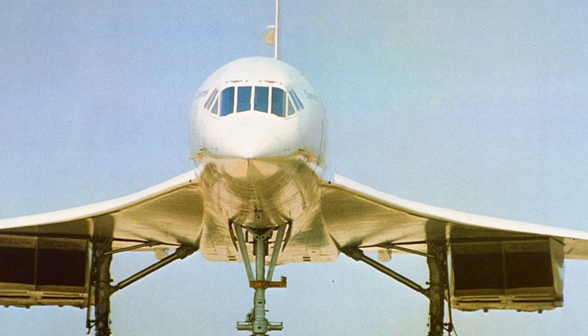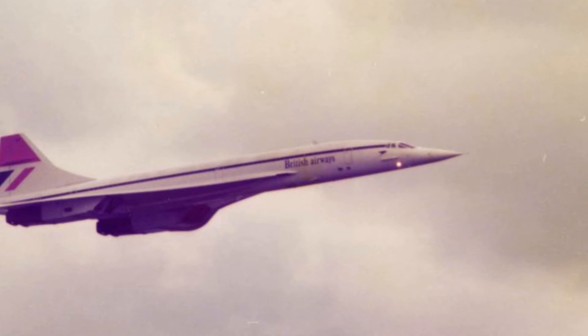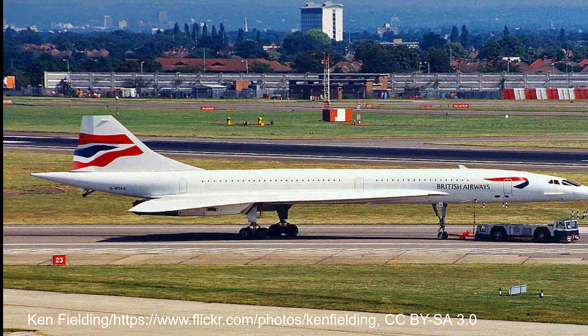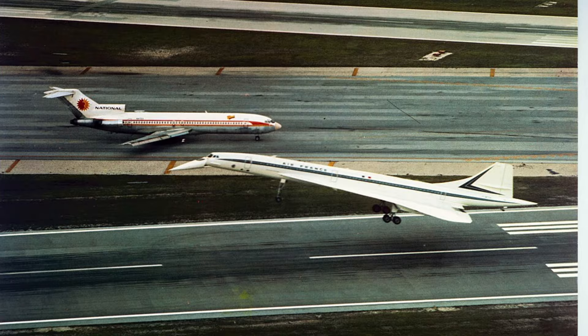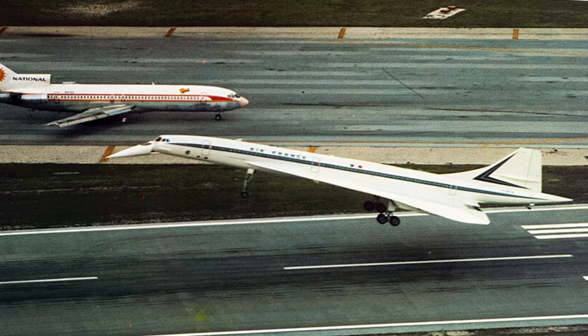The Concorde was fast, cruising at 1,350 mph — twice the speed of sound — at between 50,000 to 60,000 feet. The crossing of the Atlantic would only take about 3.5 hours, compared to the 8 hours it would take on a normal airliner. The fastest ever crossing of the Atlantic occurred on February 7, 1996, completing the crossing in 2 hours and 52 minutes. But it wasn't cheap, with a round-trip ticket costing on average about $12,000. Far out of reach for most people, but the Concorde with only 100 seats was marketed for the elite business market, being able to take considerable time off flight journeys and provide great luxury.